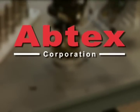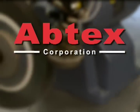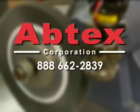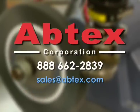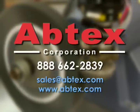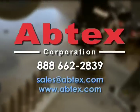For more information on putting a robotic deburring system to work in your shop, call us at 888-66-ABTEX. That's 888-662-2839. Email sales at abtex.com, or visit our website abtex.com to find out how Abtex can make your deburring easier, faster, and less costly.